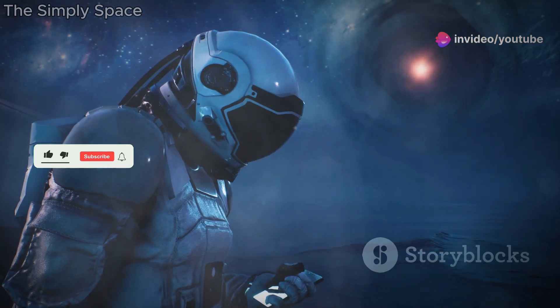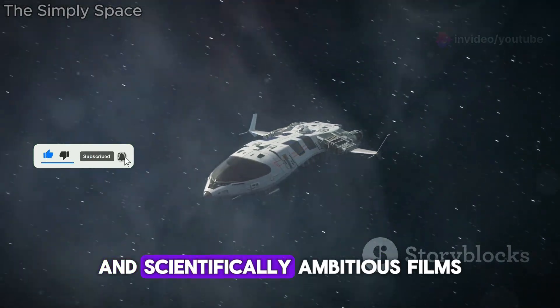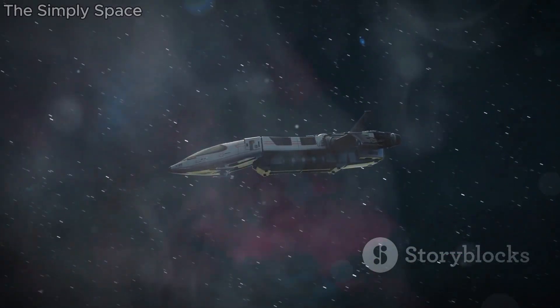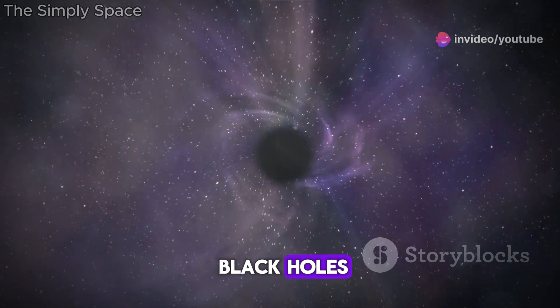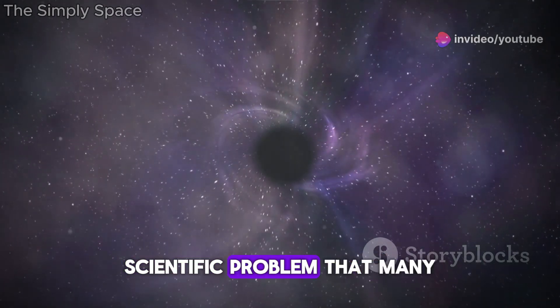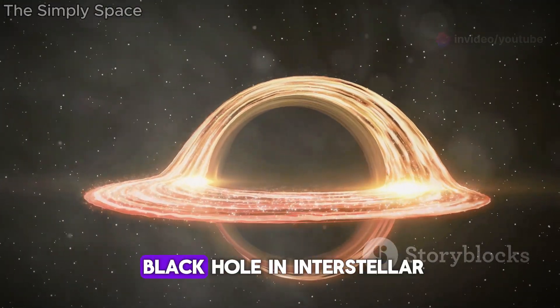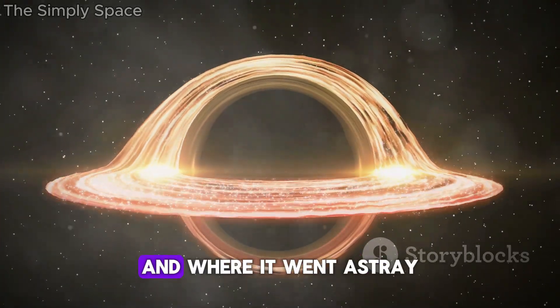Welcome back to our channel. Today we're taking a deep dive into one of the most visually stunning and scientifically ambitious films of recent years, Interstellar. While the film received acclaim for its depiction of black holes, there's a fascinating scientific problem that many people overlook. Let's unravel the mystery behind the black hole in Interstellar and explore what the film got right and where it went astray.